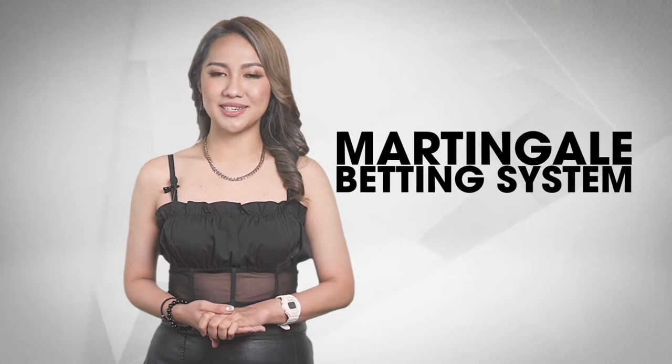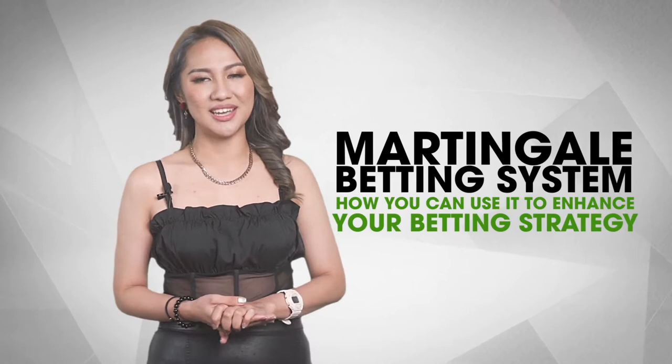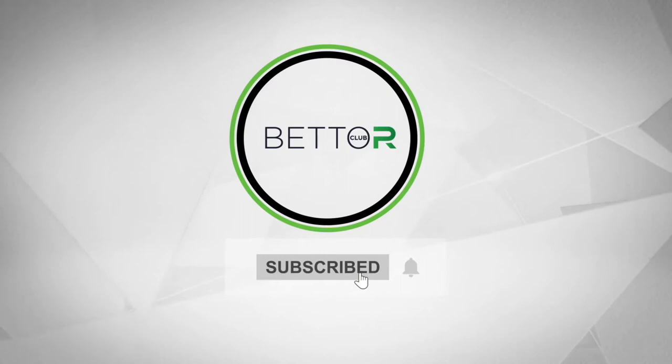In today's video we will be breaking down everything you need to know about the martingale betting system and how you can use it to enhance your betting strategy. Before we go any further, don't forget to subscribe to our channel and stay up to date on other betting systems and betting information.